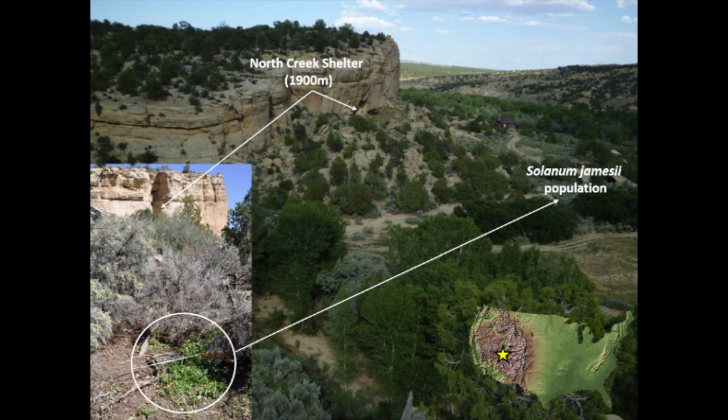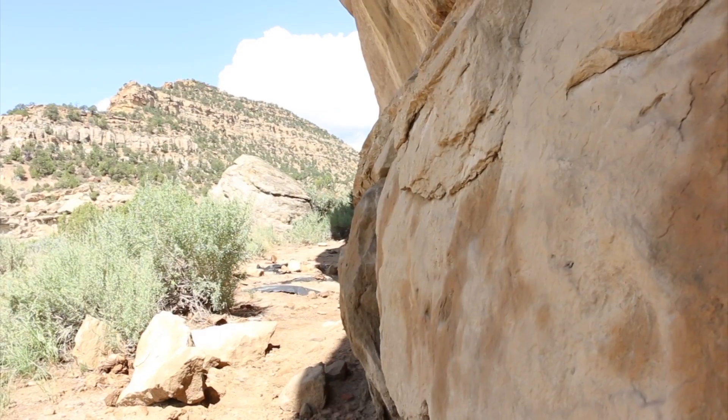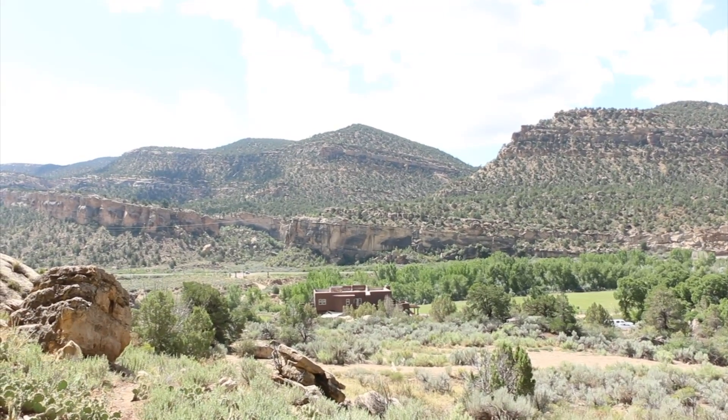We made our discovery at an archaeological site called North Creek Shelter. It's actually the oldest archaeological site on the Colorado Plateau, and it's located in Escalante, which is in south central Utah, just outside the Grand Staircase Escalante National Monument. Escalante Valley actually used to be called Potato Valley after this potato, but now it's kind of a forgotten resource.